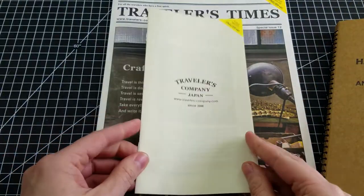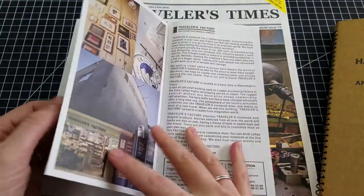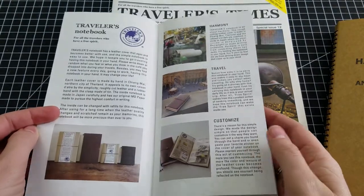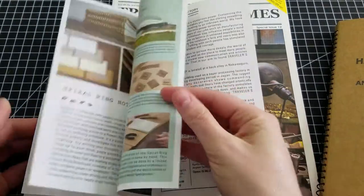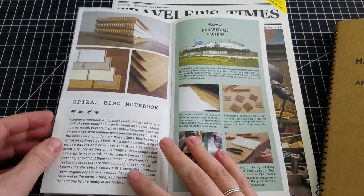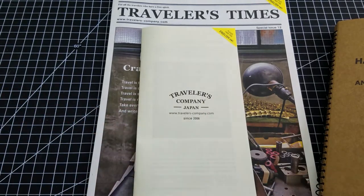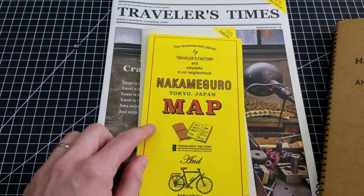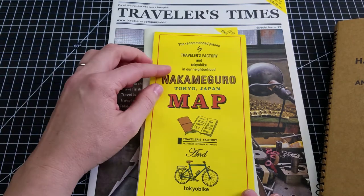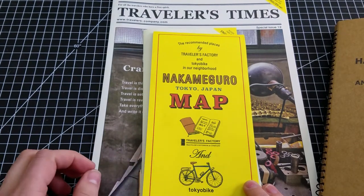There's also the English version of the Traveler's Company story — the little prologue about the birth of the notebook, the store, the brass products, and general information. You may have seen this if you watched my travel journal Tokyo flip-through, but they had the English version, which is nice. And this is a bicycle map — a Traveler's Factory and Tokyo Bike collaboration — it's a map of the Nakameguro neighborhood where the flagship store is located.